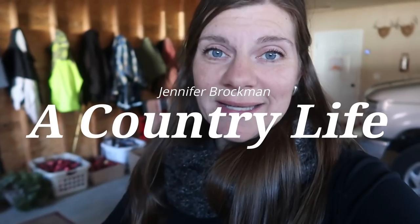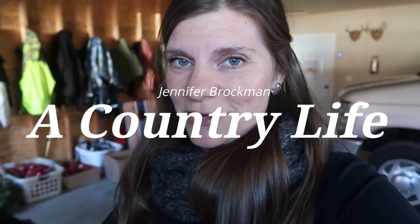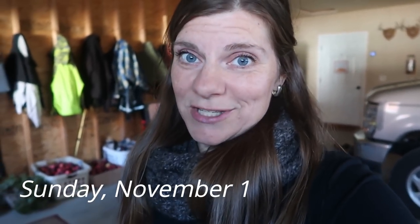Hi, I'm Jennifer, and this is A Country Life. In this video, I'm going to be sharing with you the meals that we make throughout the week based on what I have found in my chest freezer.